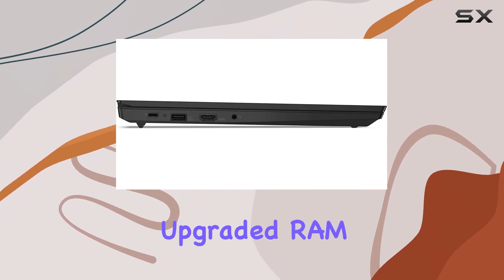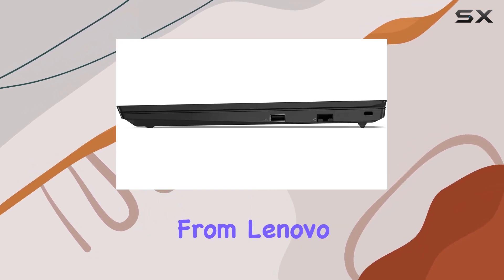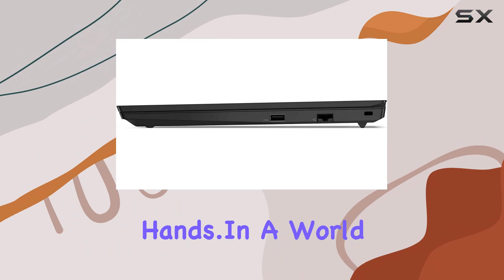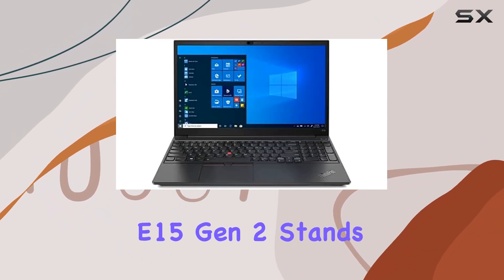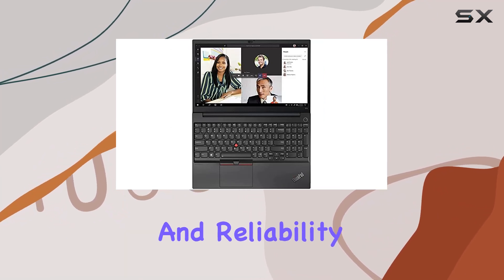With a 1-year warranty for upgraded RAM and SSD from the seller, and an additional original 1-year warranty from Lenovo, you're in safe hands. In a world where performance matters, the Lenovo ThinkPad E15 Gen 2 stands tall, offering a blend of power, versatility, and reliability.